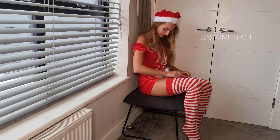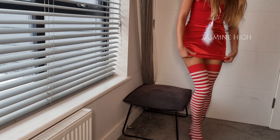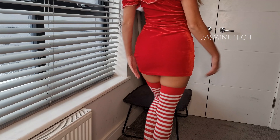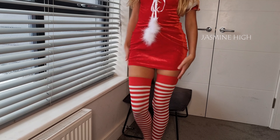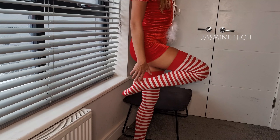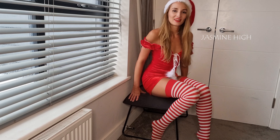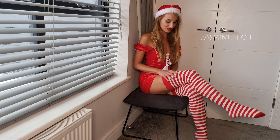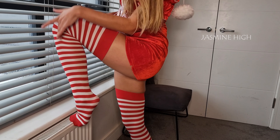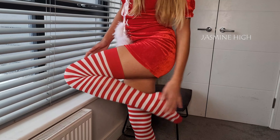They look amazing. Wow. These stockings look amazing with my outfit. I'm so happy about them. They look so good. I think this is one of my first favorite pairs of Christmas stockings. They look so good.